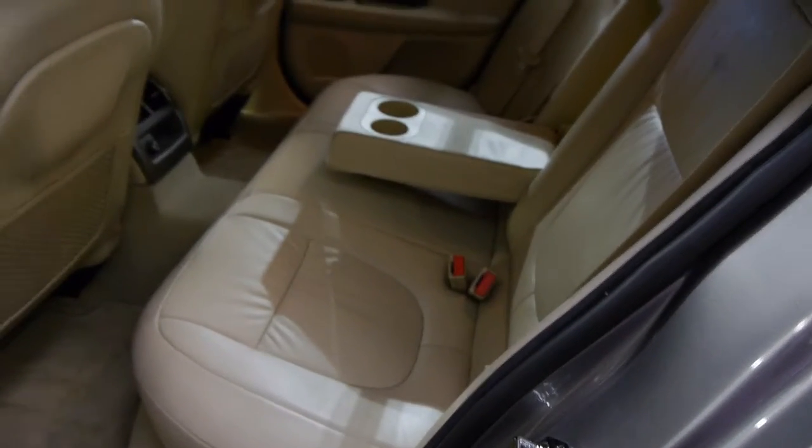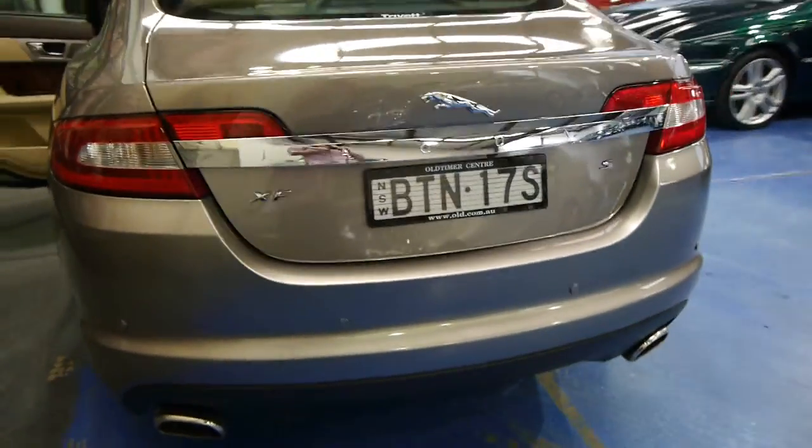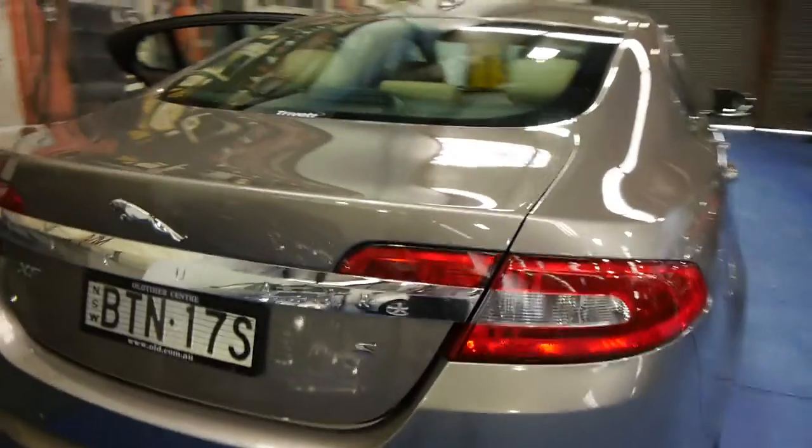You might find that sometimes you see brand new XFs advertised really cheap, but that's nothing like this car. They have a 2 litre or 2.2 litre turbo diesel engine, but this 3 litre was a much more expensive car. This is called the Luxury — that's why you get the S on the back there.